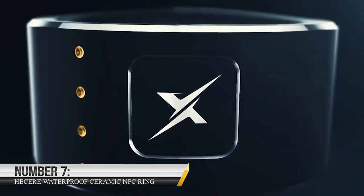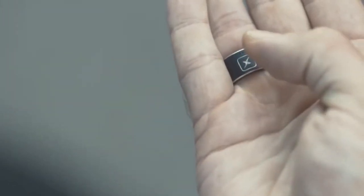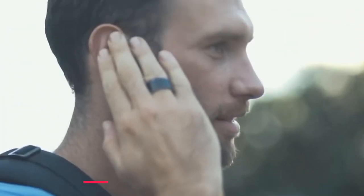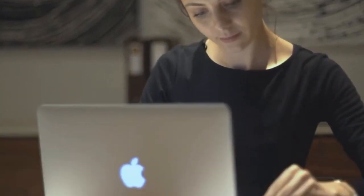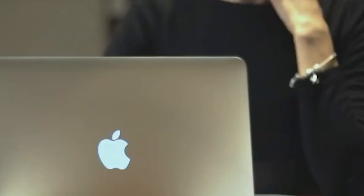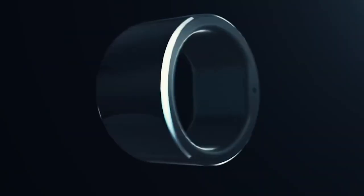Number 7: HECERE Waterproof Ceramic NFC Ring. Check out the sleek and stylish HECERE waterproof ceramic NFC ring, an innovative solution that offers contactless payments and device access. At only $29.80, this waterproof ring boasts a ceramic finish and utilizes near-field communication technology, allowing for quick and effortless payments and easy device unlocking. Made of durable ceramic material and available in a range of sizes, this ring features a built-in NFC chip that can communicate with compatible devices. With just a tap, you can make payments, unlock your phone or computer, and even share contact information. And since the chip is securely embedded within the ring, you don't have to worry about losing or damaging it.